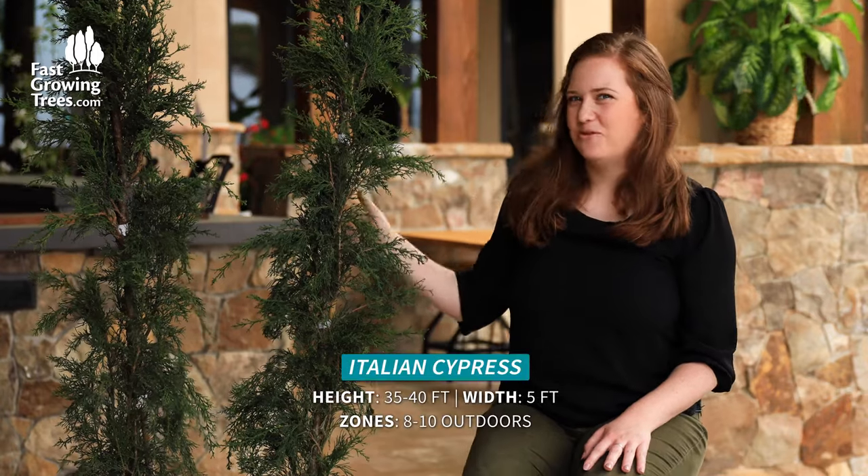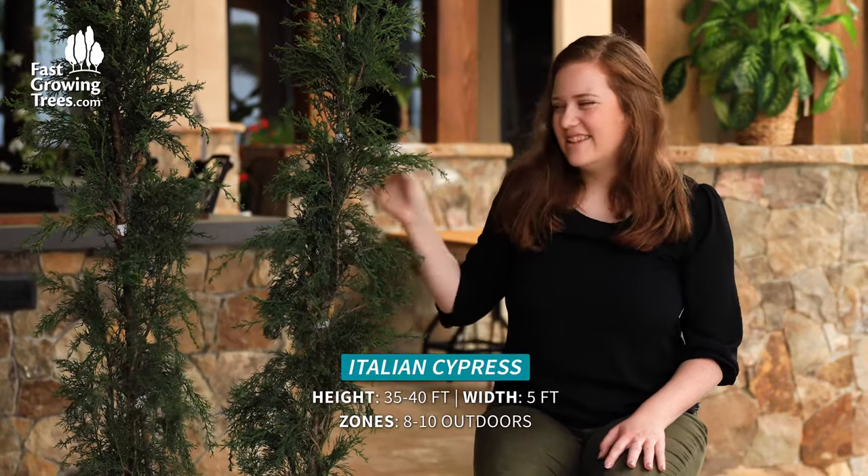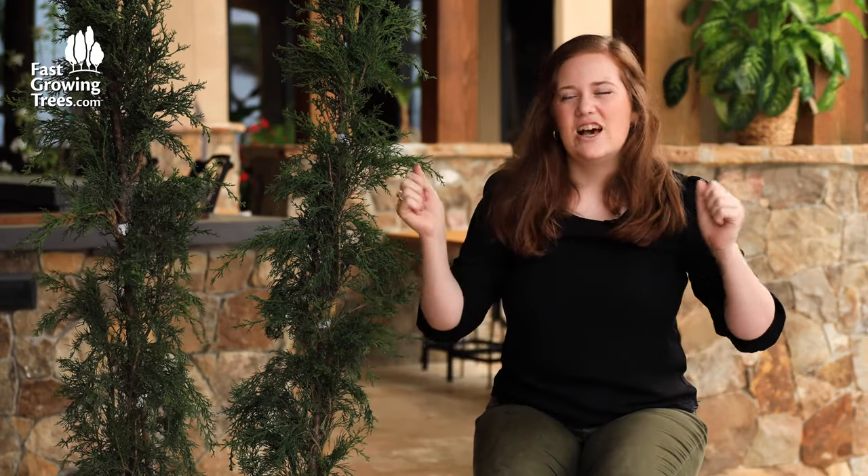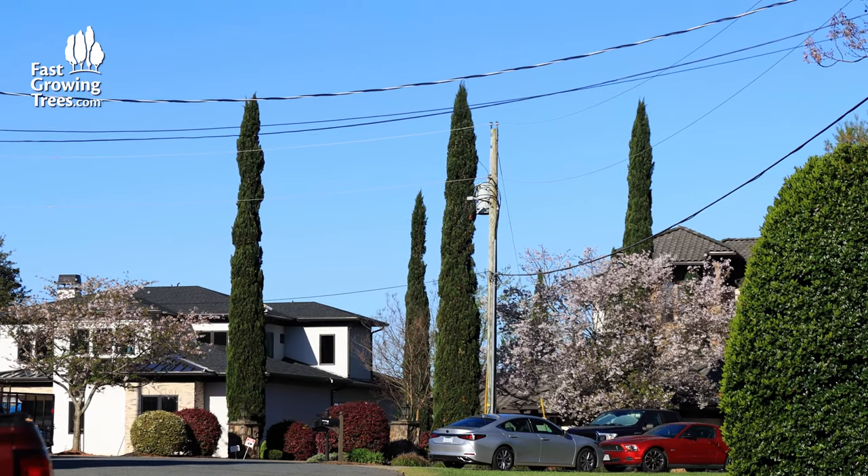Hi, it's Meredith and I have these beautiful Italian cypresses next to me. This is such an elegant tree. It has a very slender silhouette. It really highlights architecture and makes your house feel formal, or maybe lining a driveway or a walkway.